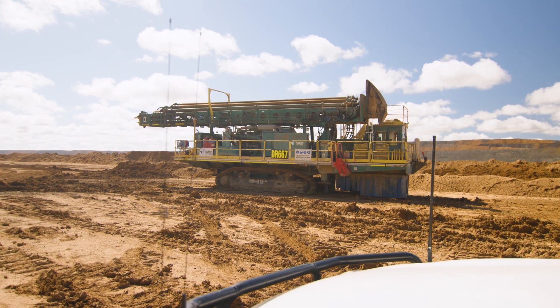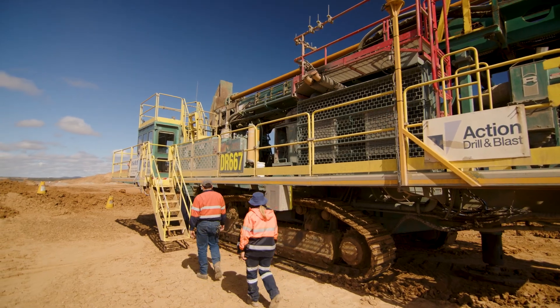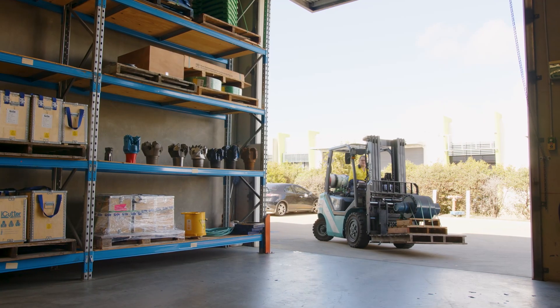We're not just a manufacturer. We actually show people how to use our parts. We've got drill trainers out on sites and we also deliver our gear to site. iCutter doesn't stop innovating. Without innovation, we will stand still — we won't win new business, we won't stay ahead of the rest.